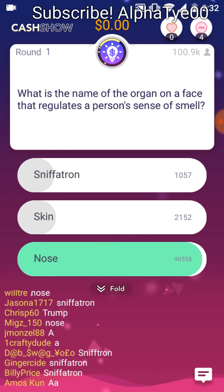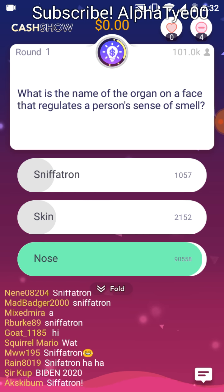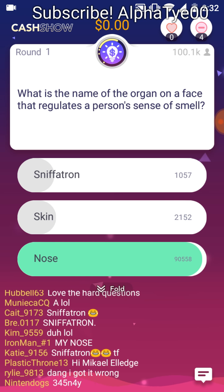Please be Sniff-a-tron! Noses have all kinds of crazy stuff going on in there — you've got smelling, breathing, sneezing, flaring your nostrils. The nose is used for a lot of great stuff.